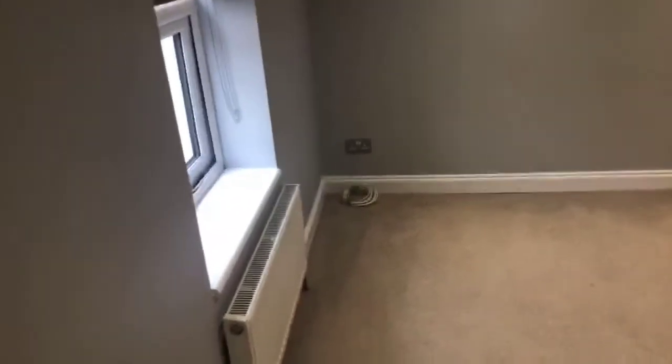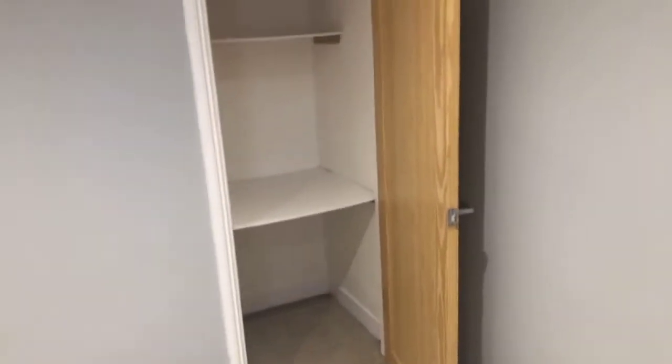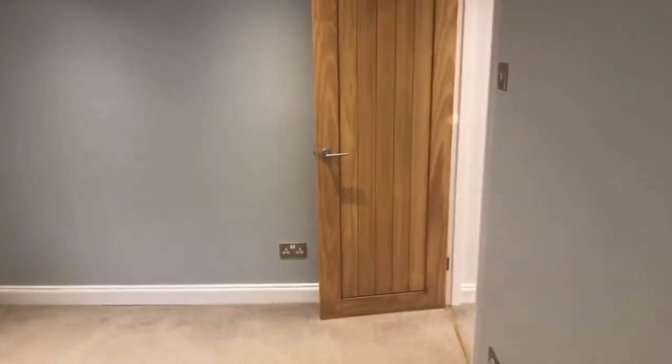You've got your TV point just over in the corner and a storage cupboard. This is the main bedroom.